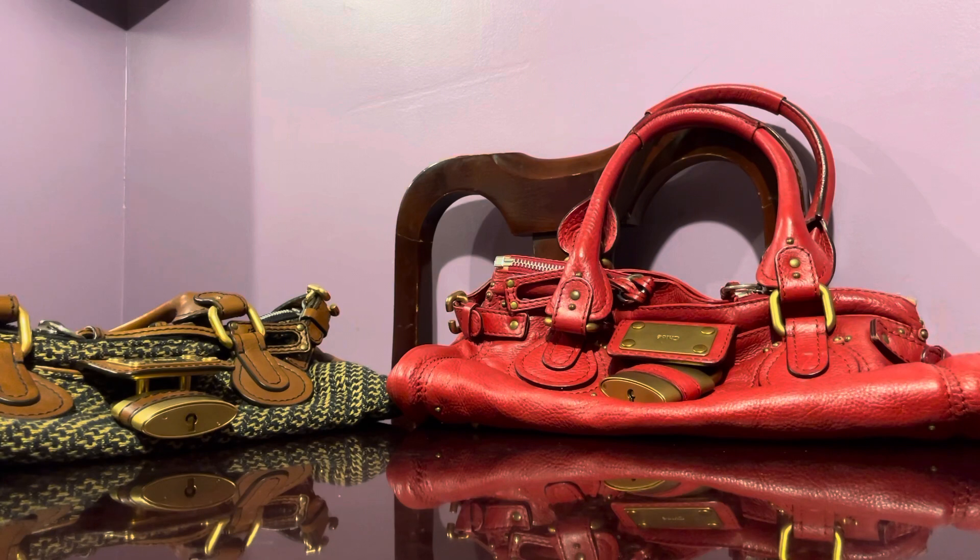I have two Chloé handbags here to show you — these are both Chloé Paddington handbags. The Chloé Paddington is actually one of the most popular Chloé handbags out there because everyone recognizes it. It's very classic Chloé, and it's called the Paddington because of the big padlock charm.